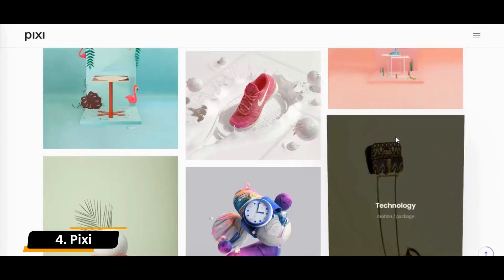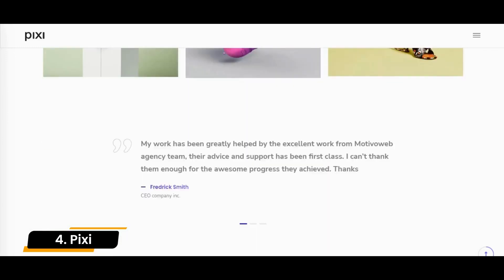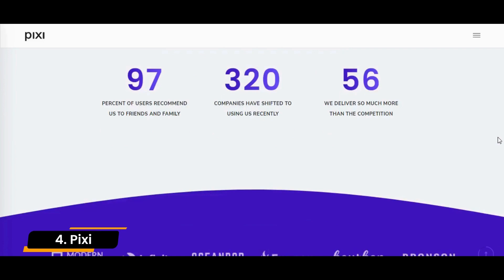This theme makes you feel like a professional site developer, even if you are not tech-savvy. It provides you with an advanced admin panel and easy-to-use page builder that makes it extremely straightforward to produce wonderful layouts on the fly.